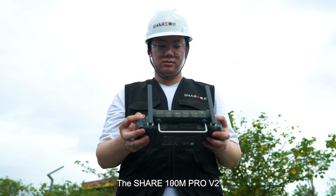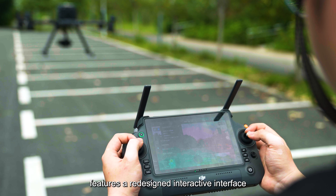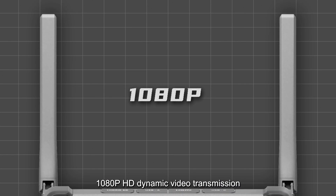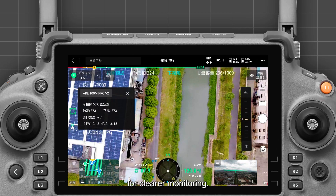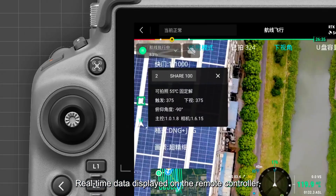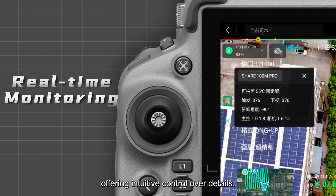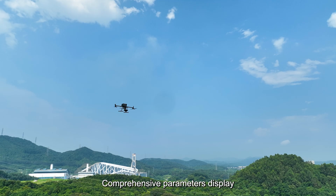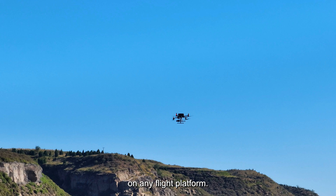The Cher 100M Pro V2 features a redesigned interactive interface for an enhanced user experience. 1080p HD dynamic video transmission provides clearer monitoring, with real-time data displayed on the remote controller for intuitive control over details. Comprehensive parameter display ensures full control on any flight platform.